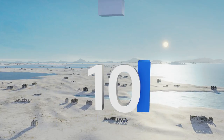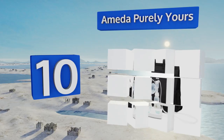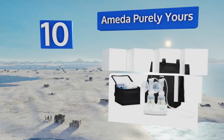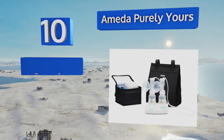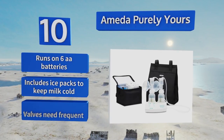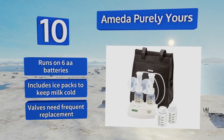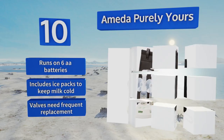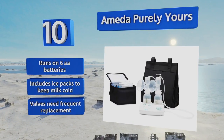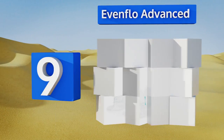Starting off our list at number 10, the Ameda Purely Yours has adjustable speed and suction settings for ultimate personal comfort and efficiency. It features airlock protection to help keep mold, viruses, and bacteria out of the milk being collected, and packs into an insulated carrying bag for transport. It runs on six double-A batteries and includes ice packs to keep milk cold. However, its valves need frequent replacement.